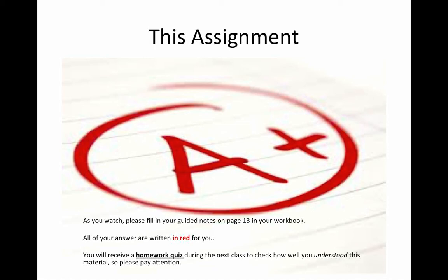At the time I made this video, I was feeling generous, so all of your answers are clearly written in red for you. But still, throughout the lecture, you have to pay attention because, of course, you will receive a homework quiz during the next class to check how well you understood this material. So let's get started.